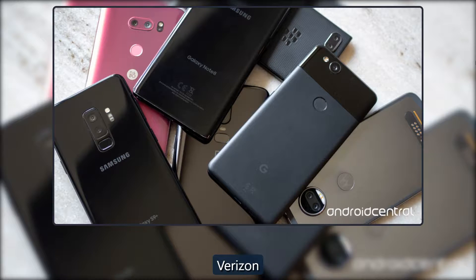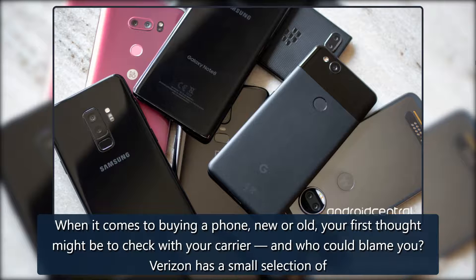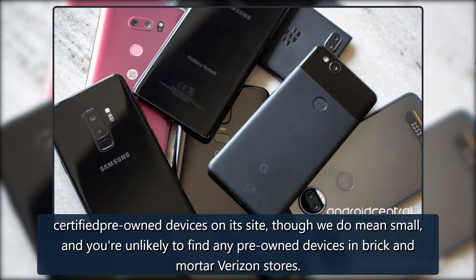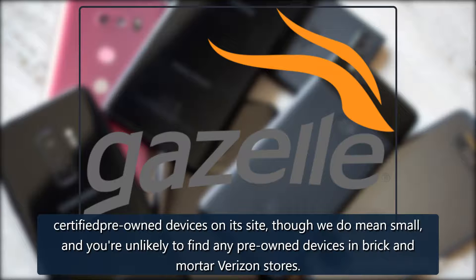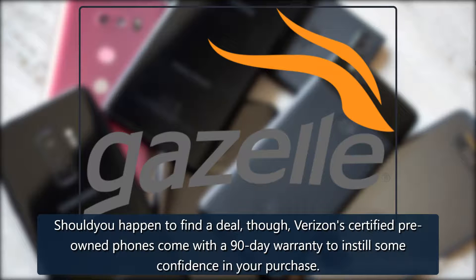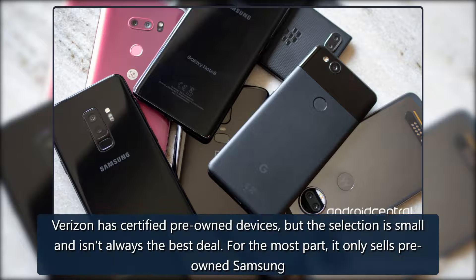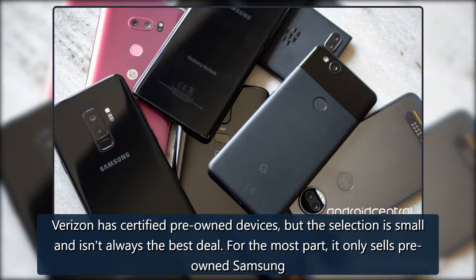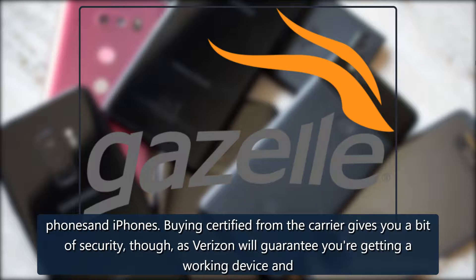Verizon: when it comes to buying a phone, new or old, your first thought might be to check with your carrier — and who could blame you. Verizon has a small selection of certified pre-owned devices on its site, though the selection is small and you're unlikely to find any pre-owned devices in brick-and-mortar Verizon stores. Should you happen to find a deal, Verizon certified pre-owned phones come with a 90-day warranty. Verizon has certified pre-owned devices, but the selection is small. For the most part it only sells pre-owned Samsung phones and iPhones, though buying certified from the carrier gives you some security, as Verizon will guarantee you're getting a working device and offers a 90-day warranty.